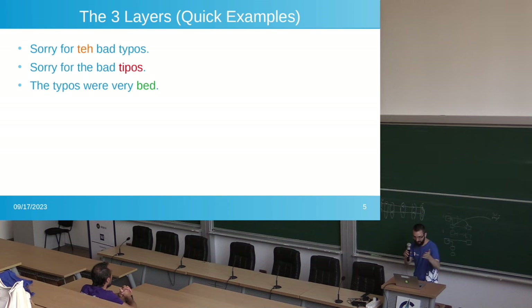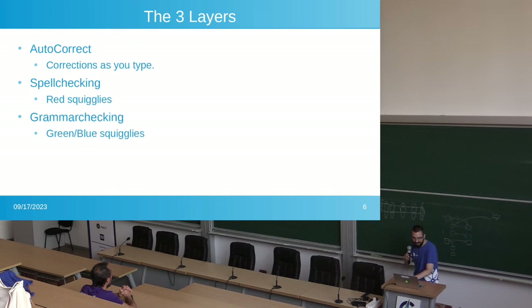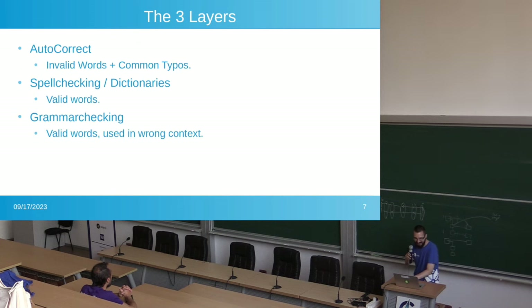Here's a quick example — sorry for the bad typos. Autocorrect is like, as you're typing; spell checking is the red squiggles; and grammar checking is the green squiggles. Autocorrect should cover a lot of words that don't exist — invalid words — and very easy mistakes as you're typing. Spell checking should show you invalid words by underlining them. Grammar checking is when you use a correct word but it's used in the wrong context.